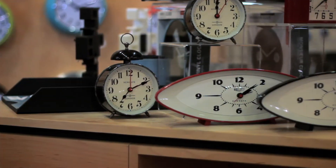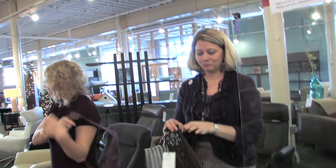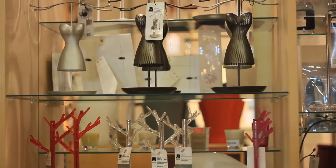Sometimes you'll find travel bags and travel alarm clocks. You will find a really fun collection of handbags and watches and interesting personal care items like that in the store too.